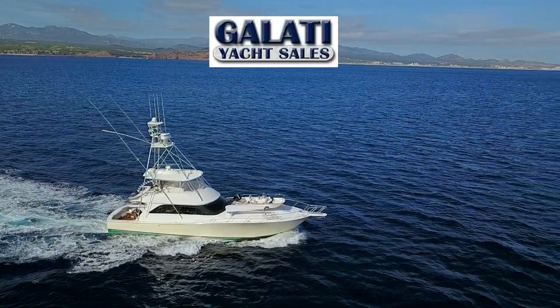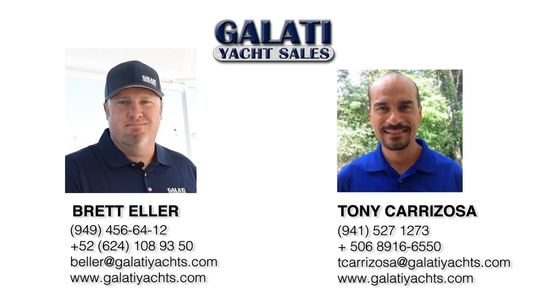For questions or more information about this 64 or any of our great Viking listings, please feel free to contact us at any time here at Galati Yacht Sales.